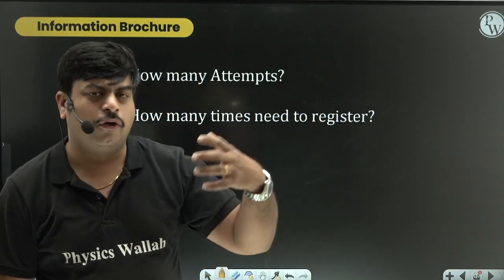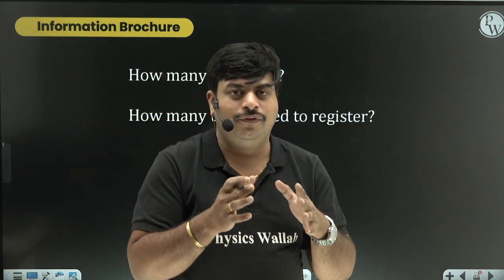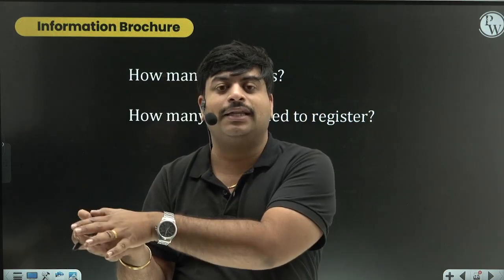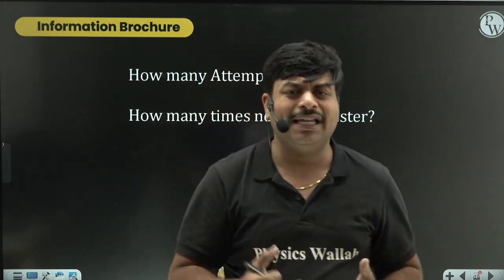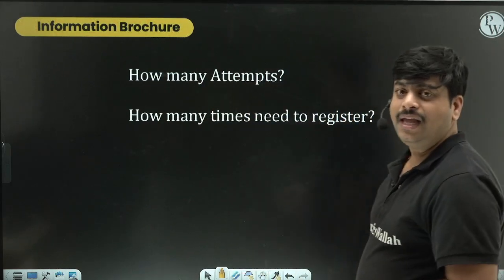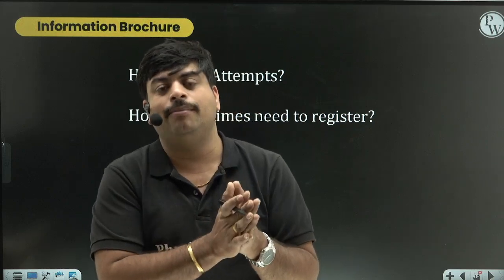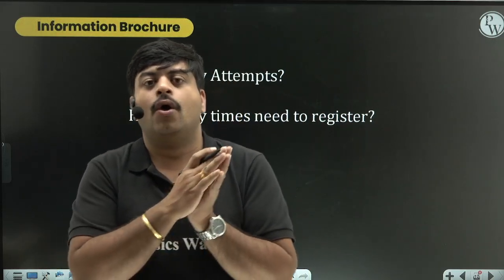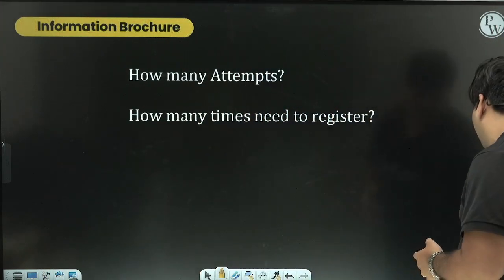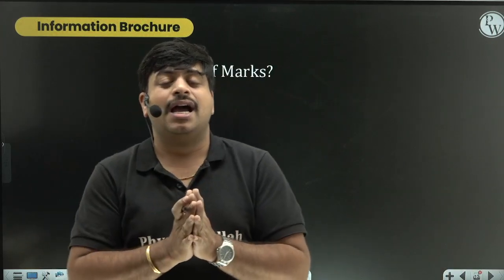Regarding how many attempts you can write: as per previous years' data, you are allowed to write JEE Mains only twice total - if writing for the first time this year, you can write the following consecutive year as well. If there is any change, we will discuss that. Remember, you need to register only once for the January attempt; the same login and password details will apply for Phase 2 registration in March or April.